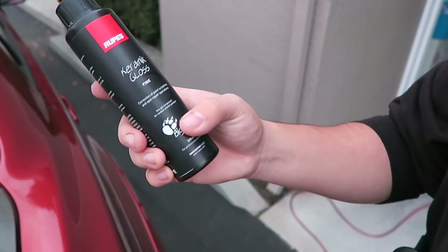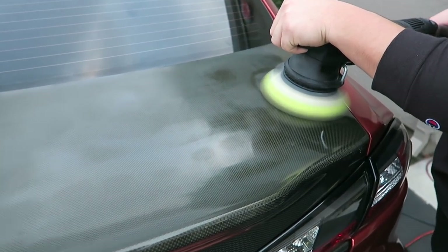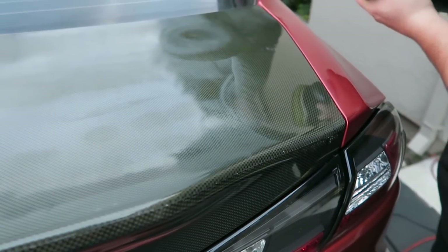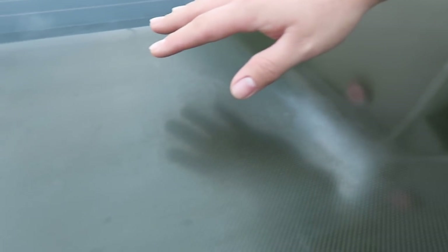What Ivan is using is basically a polishing compound — ceramic gloss from Rupes. Dope product — Rupes, sponsor us, Italian polish, sponsor us! You can already see a better difference; it looks hella shiny, way better. Right here is basically the line — this is the before and this is the after. As you guys can see, the after is so much more smooth and glossy. You can actually see the reflection over here; the before side is just foggy and shadowy. Looks way better!